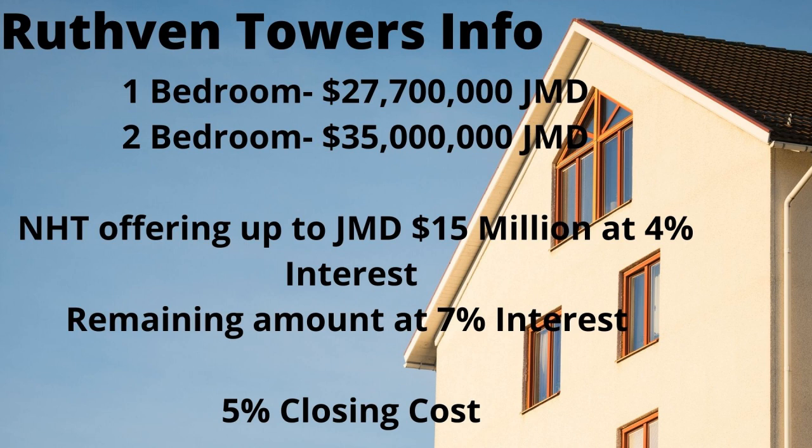The closing cost is five percent of the unit price. Closing costs typically cover considerations such as escalation, processing fees, survey reports, setting up lighting infrastructure, documentation for water, and other necessary things.